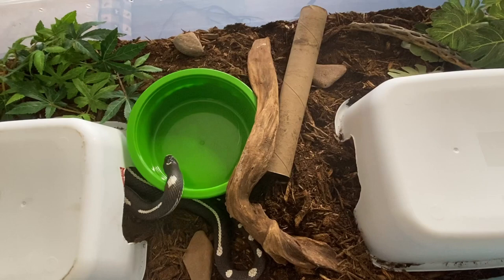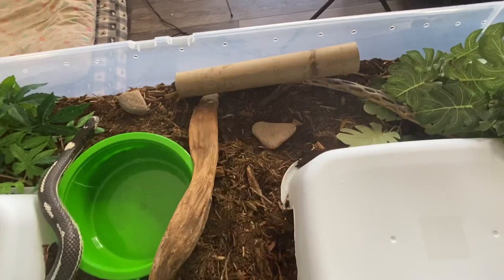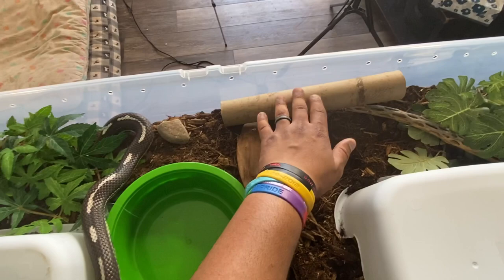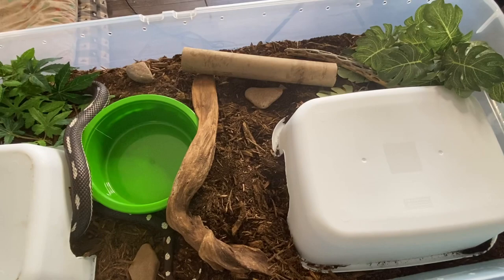We still have this large water bowl — it's not naturalistic, but I like it for ease of cleaning. It's fairly inexpensive and large enough that he can entirely curl up in there and soak if he wants to, though I've never really seen it. We have a hide on the warm side where the heat tape is, a hide on the cool side, and a paper towel roll for something for him to explore. I may or may not keep those in this one because of the extra humidity that may build up.